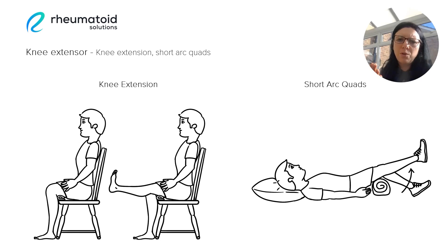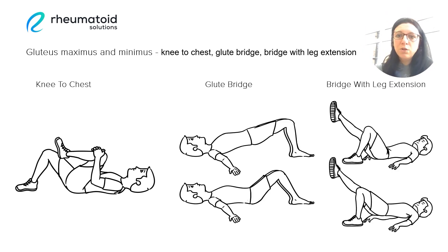Then we have the glute muscles, which are another large muscle group in the body and an important hip stabiliser. They help to keep the hips in position, the pelvis in position, and the knees stabilised throughout our movement. There are various exercises we can use to target these muscles, such as lifting the knee to chest on alternate legs, and a glute bridge which can help to train both the quads and the glutes. We could do a standard glute bridge or, to make things a little bit harder, do a bridge and then lift alternate legs.